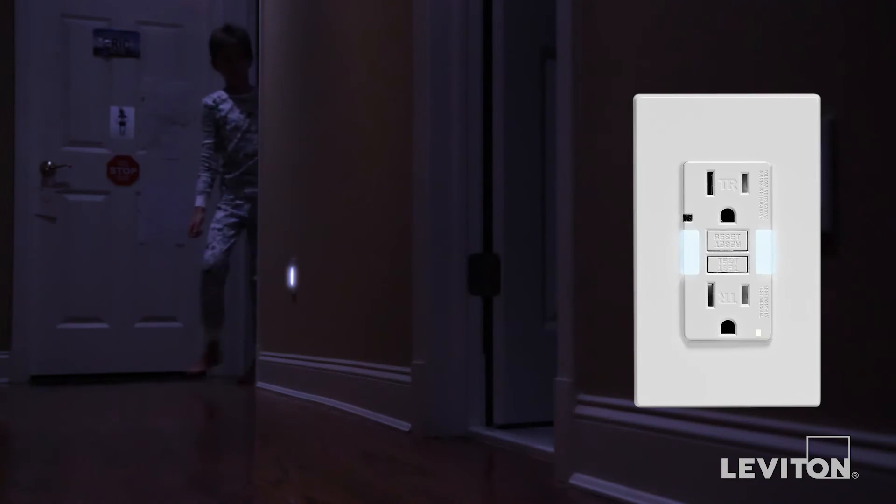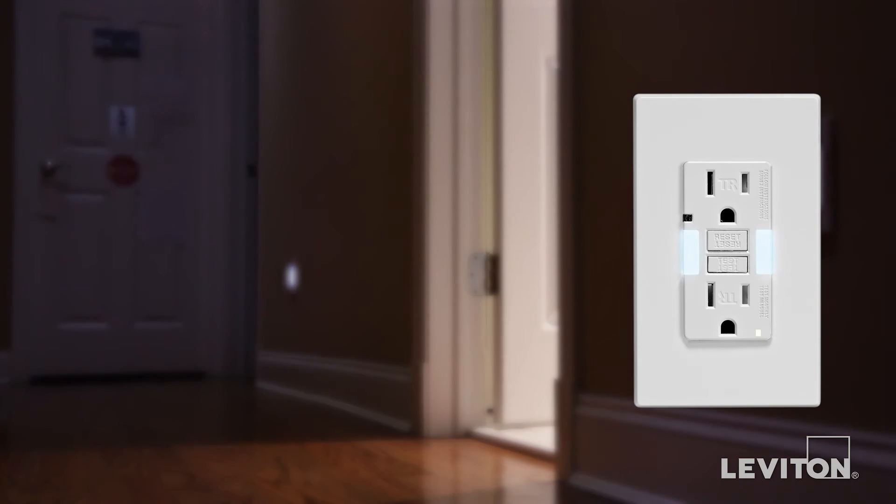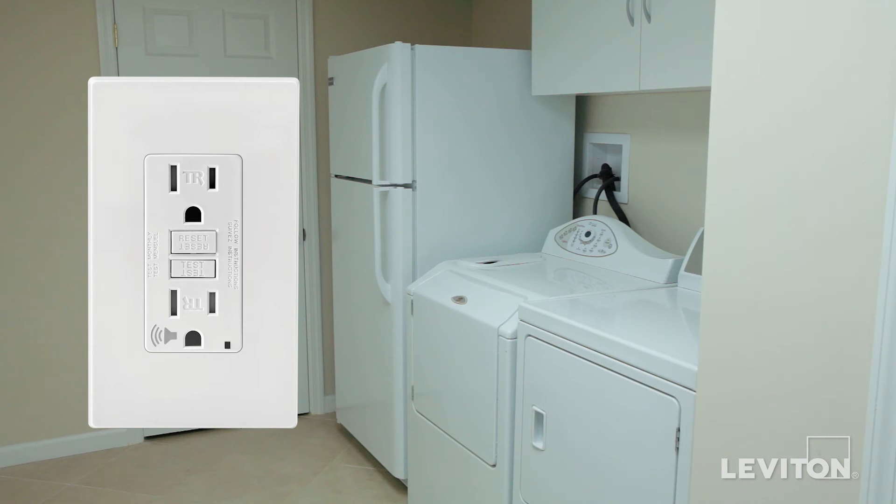GFCIs come in a variety of models bridging safety and convenience. For instance, guide light GFCIs are great for kitchens and bathrooms. And audible GFCIs, which sound an audible alert if the device trips, are suitable for basements, garages, and other areas where a GFCI outlet may not be readily visible.